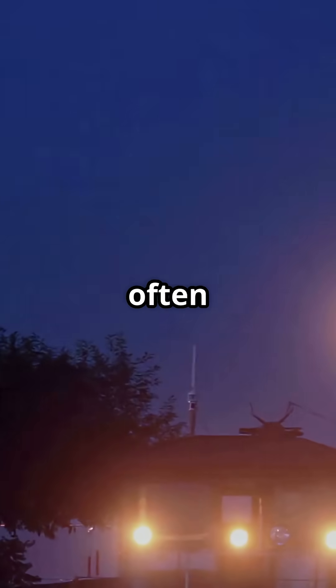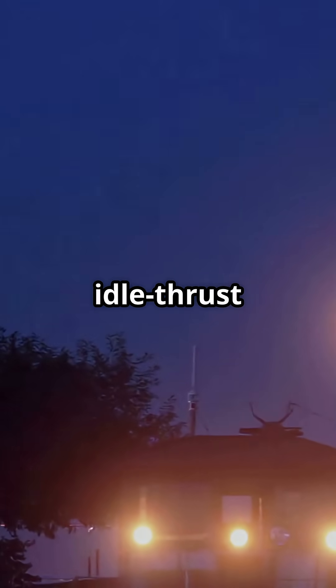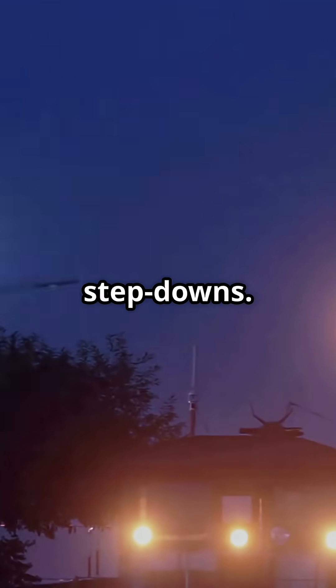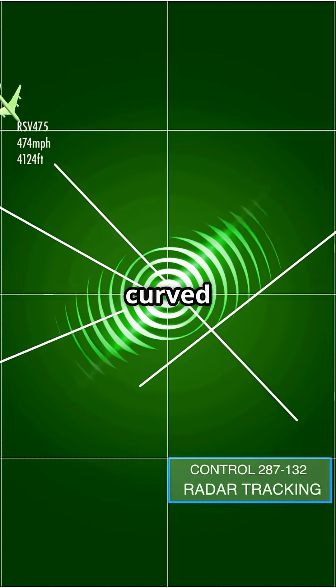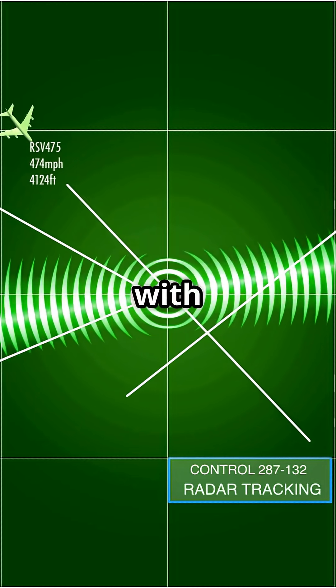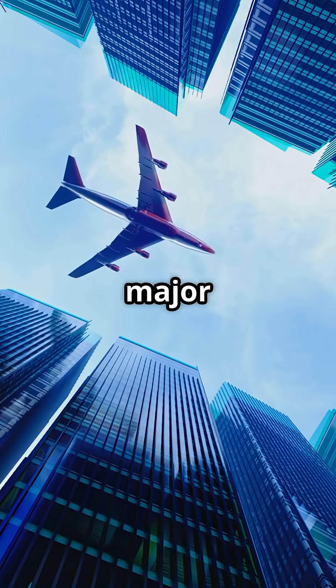These curved arrivals often use continuous descent operations — a smooth, idle-thrust glide instead of noisy step-downs. ATC can stack multiple aircraft along the same curved arc, sequencing traffic with surgical precision. Noise avoidance routes are standard at major airports.